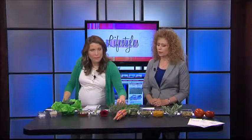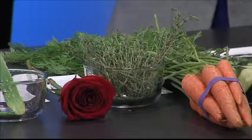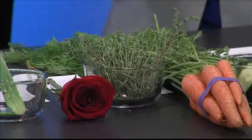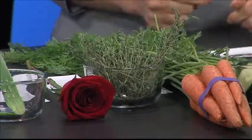Thyme is also great for acne. It can be crushed up or used in a food processor. With thyme, you can use a little bit of an oil — like even an olive oil from your kitchen — to mix with the thyme and use it as a mask. It's great to help heal acne, and it's also great for mature skin because it tightens the skin.